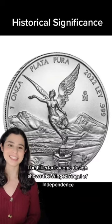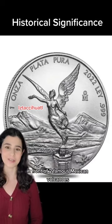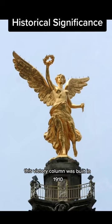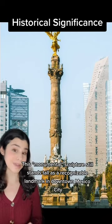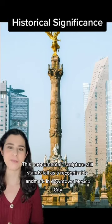The Libertad's iconic design shows the winged Angel of Independence in front of two famous Mexican volcanoes. Officially known as Monumento a la Independencia, or Monument to Independence, this victory column was built in 1910 to commemorate the 100th anniversary of the start of Mexico's War of Independence. This monumental sculpture still stands tall as a recognizable landmark in downtown Mexico City.